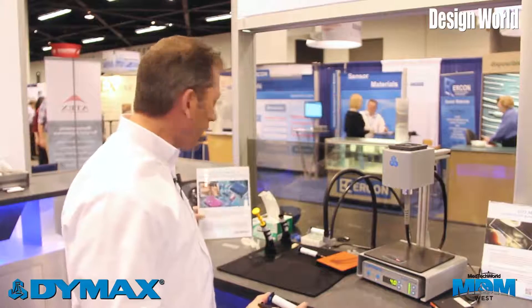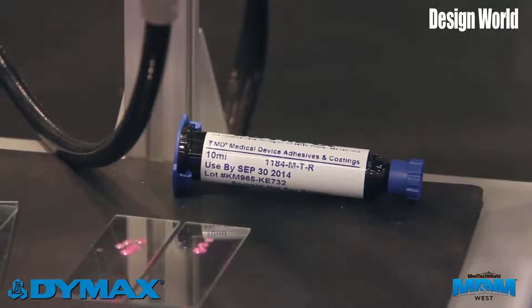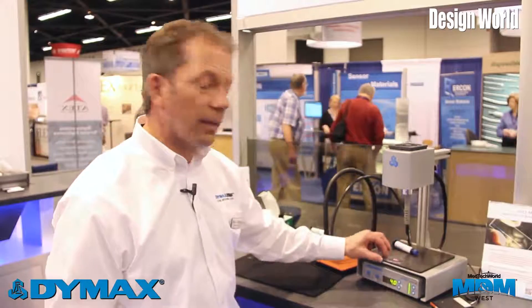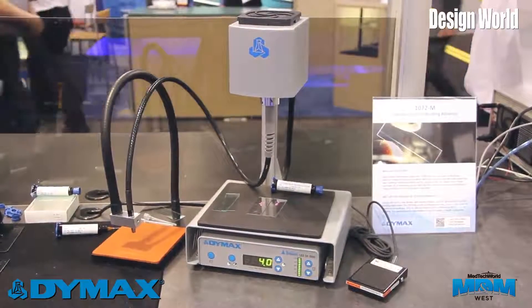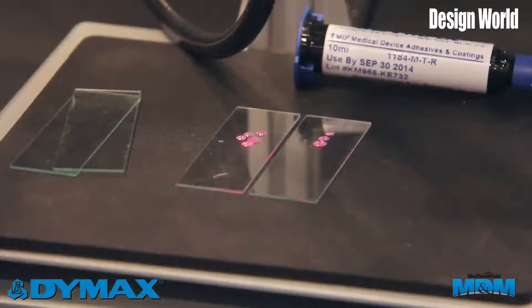We have one product we're introducing: 1184MTR — the R stands for RED. This adhesive is used by manufacturers who would like to do some sort of ID of a particular discrete component on the circuit board. As you can see, it remains a nice light pink after it's cured.